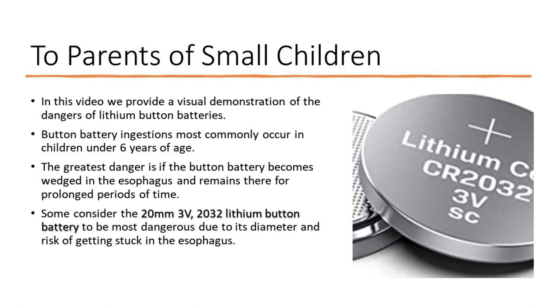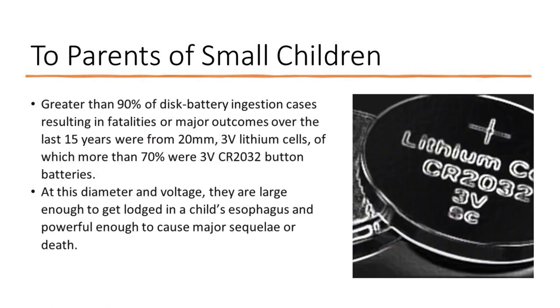Some consider the 20mm 3V CR2032 lithium button battery to be most dangerous due to its diameter and risk of getting stuck in the esophagus. Greater than 90% of disc battery ingestion cases resulting in fatalities or major outcomes over the last 15 years were from 20mm, 3V lithium cells, of which more than 70% were 3V CR2032 button batteries.